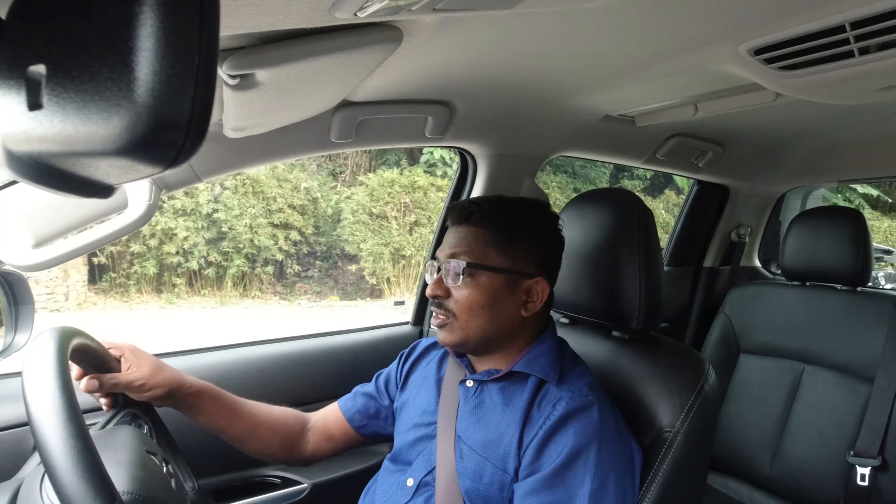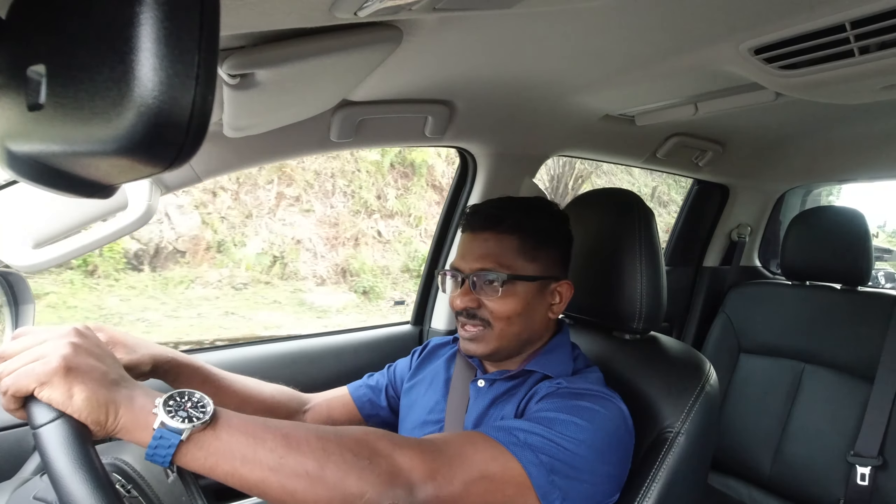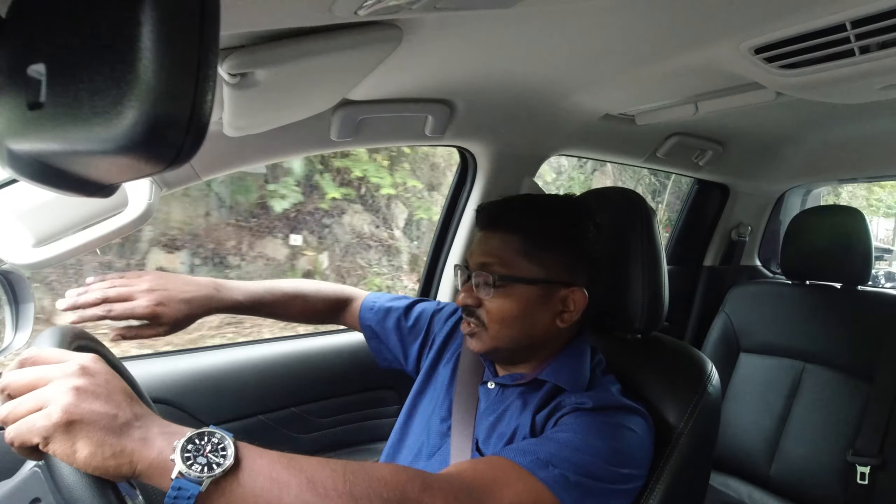We have the Proton, and Proton uses a lot of parts from Mitsubishi. The interiors are always kind of functional, and same thing here — we get nice little chrome bits here and there, nice steering, nice pillars, nice dash, nice door trims.